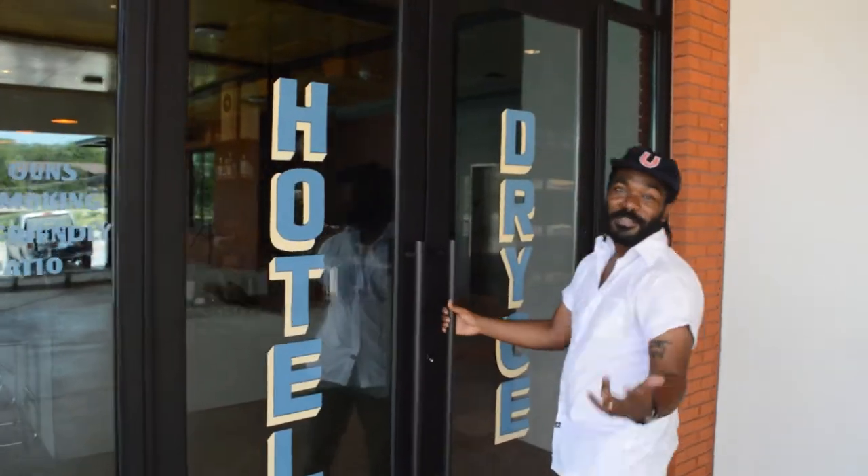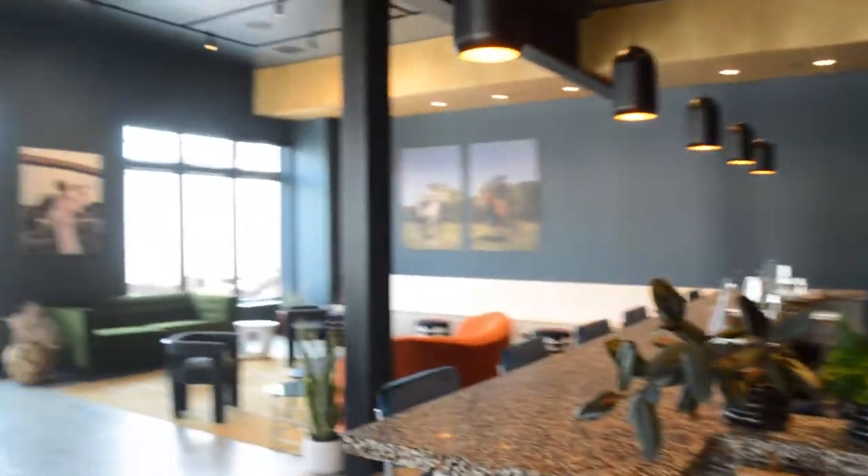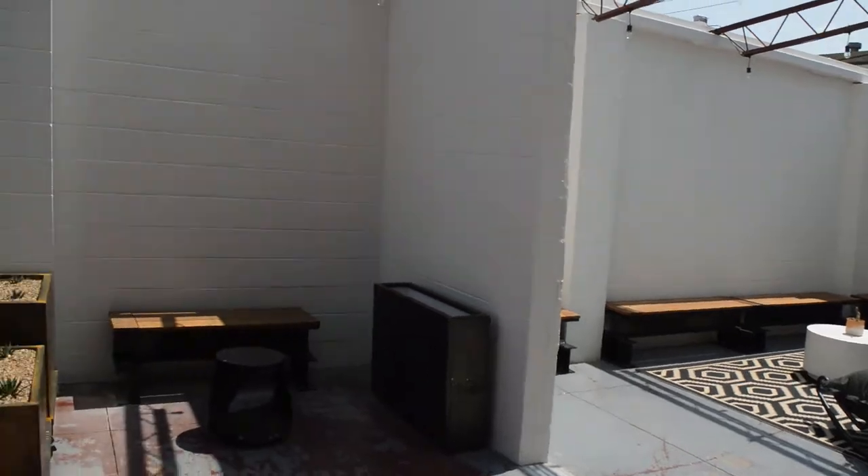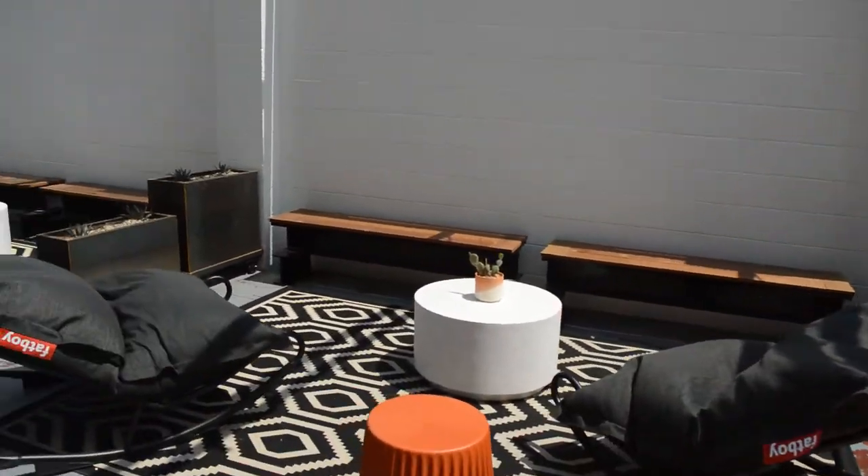Hotel Dries is a project I've been working on for three years, and last week we finally opened to the public. It's a 21-room hotel. We've got a lobby bar and a courtyard, and ultimately we wanted to create a space that welcomes visitors to Fort Worth, but also very much a space that is a community hub — a place where locals can come and hang out.